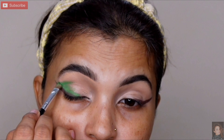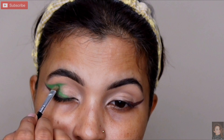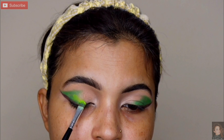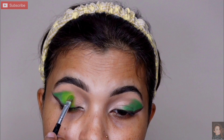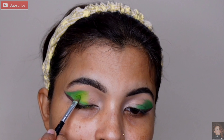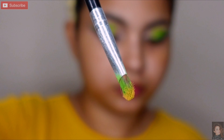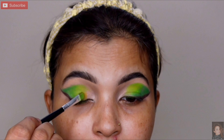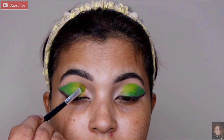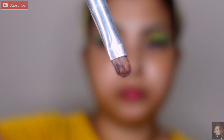Thoda sa change hua hai. Next yahan par thoda sa green color pick kar rahi hoon aur usi ke saath isko fill in karungi, aur outer V se crease tak thoda sa spread karungi. Phir isi se lighter shade le rahi hoon aur aage continue karti hoon — half of my lid pe place kar rahi hoon. Isi se aur ek lighter shade jo mustard color bol sakte hain, pick kar rahi hoon aur fill in karungi. Inner corner mein light yellow shade lene wali hoon.